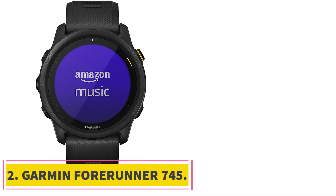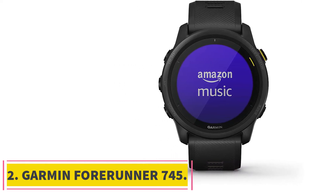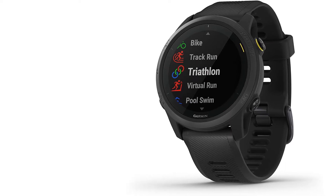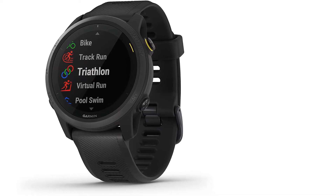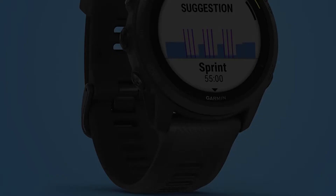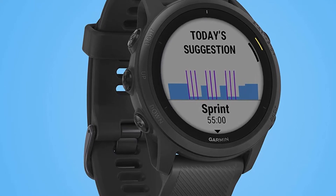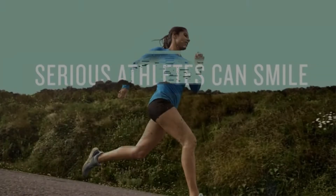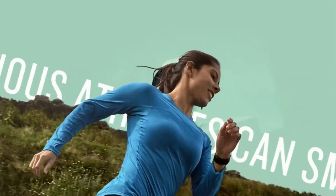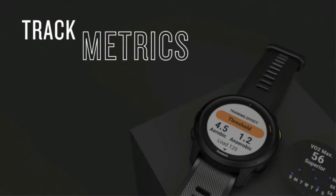Number 2: the Garmin Forerunner 745. The Forerunner 745 is a tri-suitable watch with a ton of excellent features. It's physically smaller and has a less powerful battery than the 945, but also comes in at about $100 less, so it's up to you what works best for you. While not quite as feature-rich as the 945, the Forerunner 745's dedicated triathlon activity profile indicates that it's very much a triathlon appropriate device.